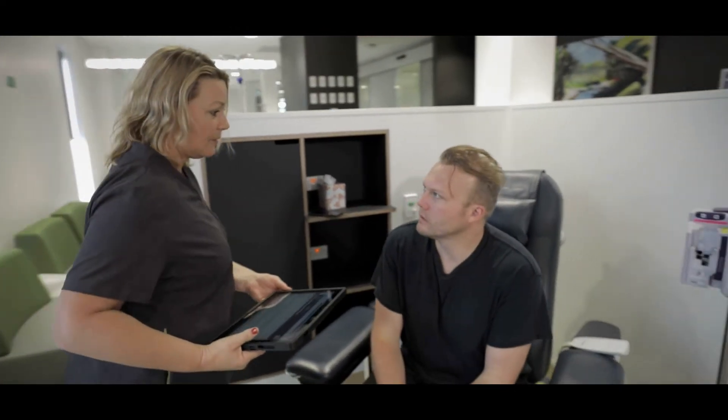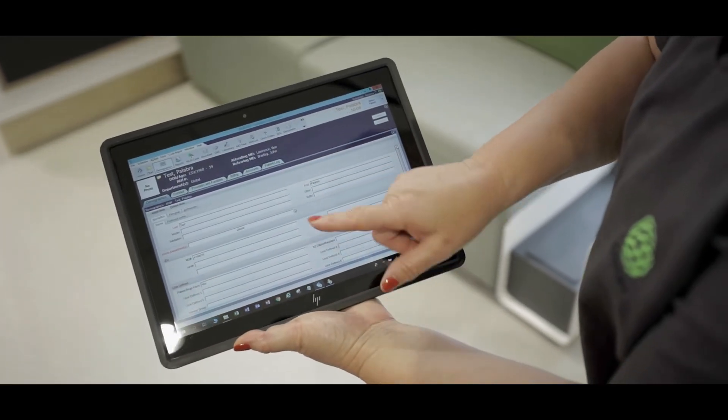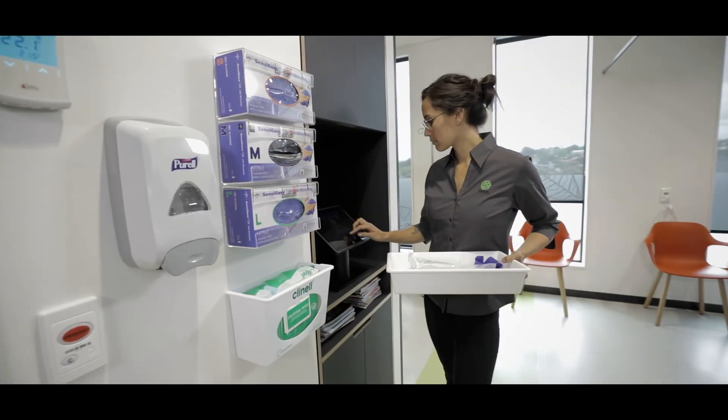All checking is done face to face at the patient's bedside where they can verify their information, look at scan results and other information that might be relevant to their treatment. Because the Engage Go is hands-free, our nurses are able to focus on their patients more directly.